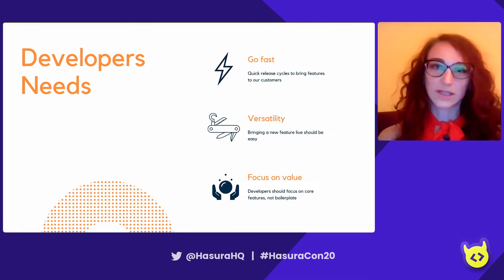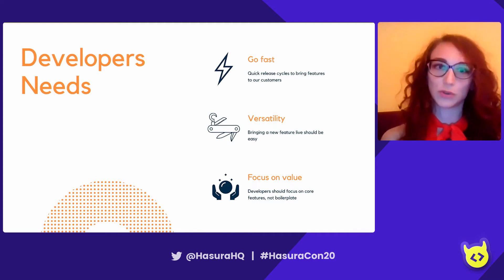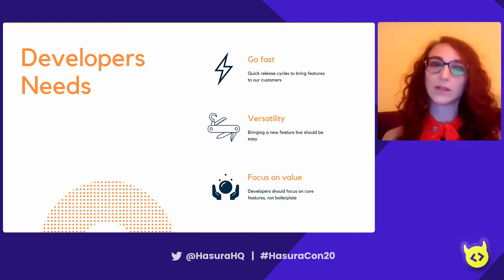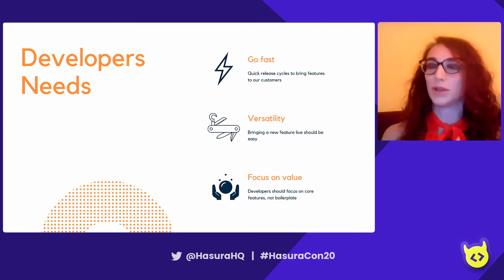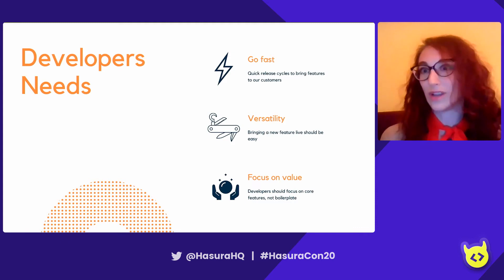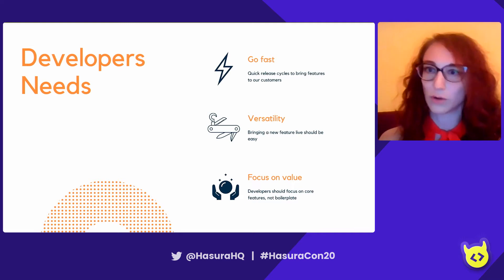When you work in a startup, you have to deliver features as soon as possible to provide great user experiences. From a developer's point of view, that means you need versatile tools that allow you to build on what you already have, without going back, getting rid of what you've done, and rebuilding something that may need to be rolled back again. Developers need to focus on delivering value — they don't want to spend time deleting and rewriting code all over the place.